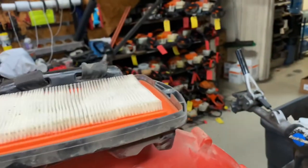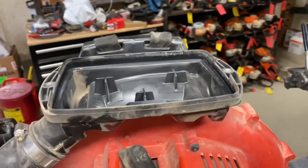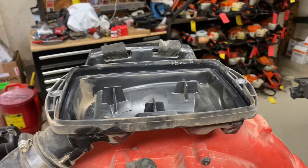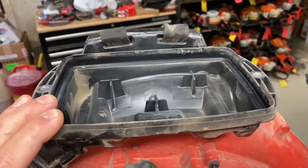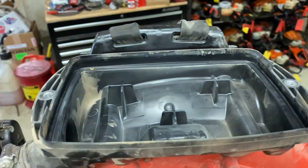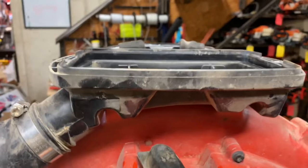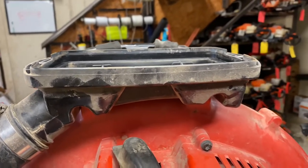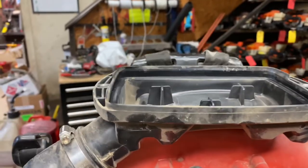Air filter bases — this is more of an abuse problem, but a lot of guys like to use these things as benches or stools, and they'll sit on them and break the air filter bases. We encounter this quite a bit. It'll crack along the mounts here and underneath at the mounts, and then you get a ton of dirt ingestion because they're just sucking in air from underneath the filter.